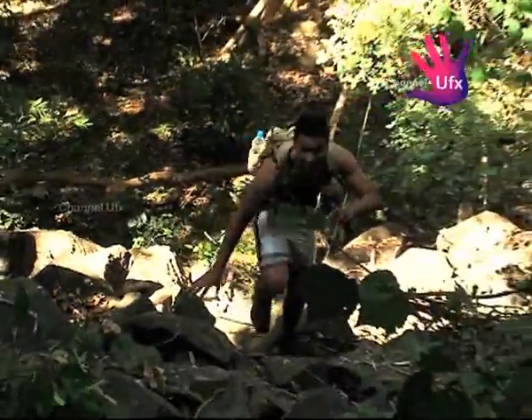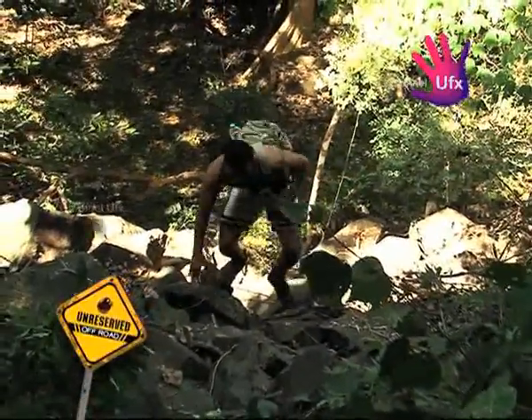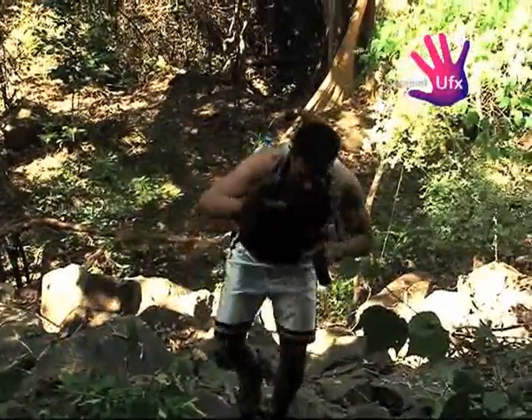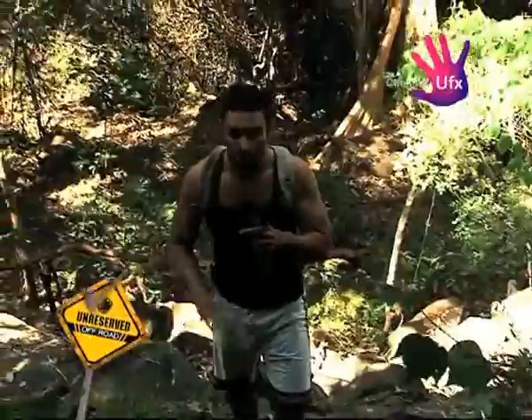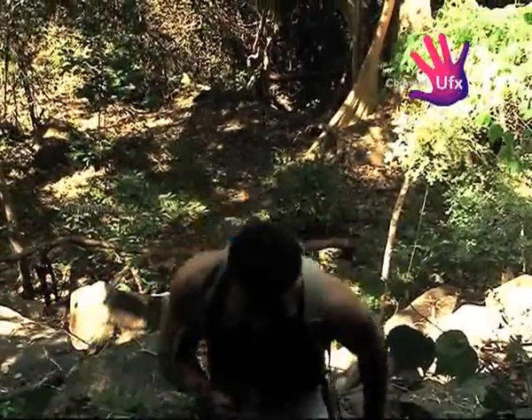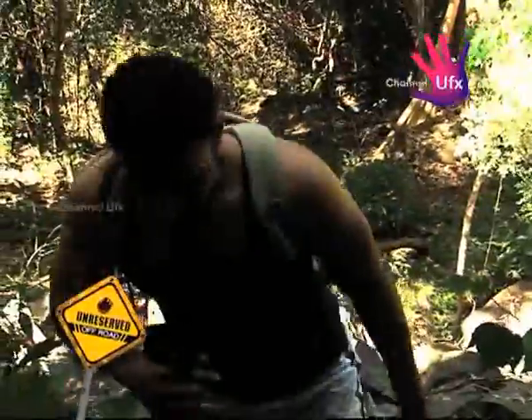This is where the steep climb begins. Looking down, this is two kilometers of straight climb ahead. There's no water at this point, so you have to conserve your energy and conserve your water as well. It's going to be a very nice workout.